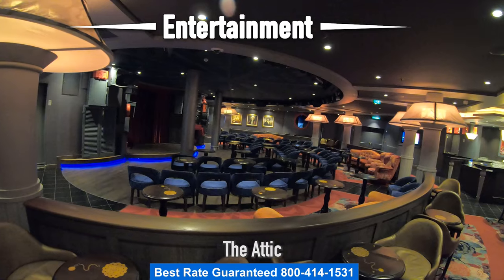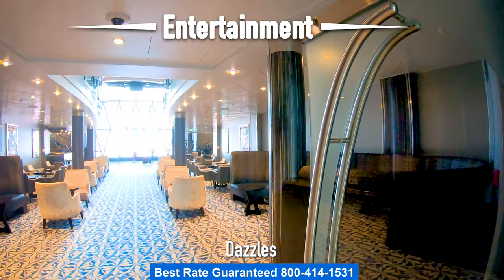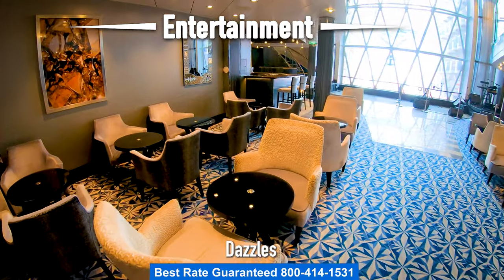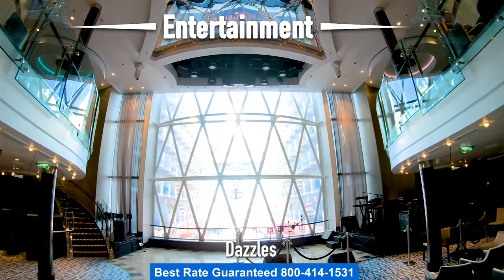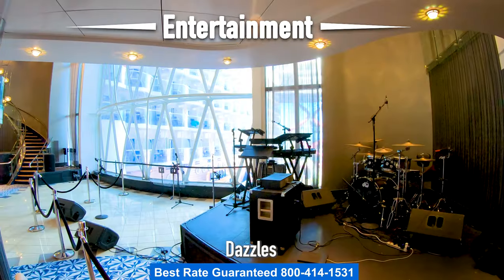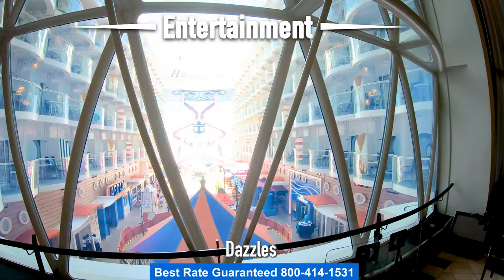Let's head up to Deck 8 and take a look at Dazzles. Dazzles is an old style nightclub where you'll listen to swing, disco, and classic rock bands. The venue spans two decks, so you can sit downstairs or upstairs. I recommend trying the Moscow Ginger Mule or the Ultimate Mai Tai.